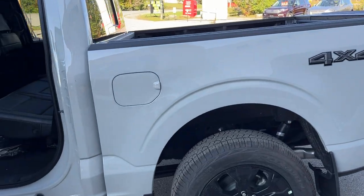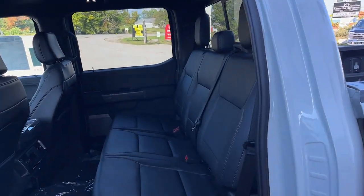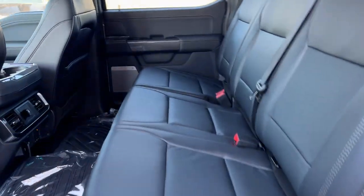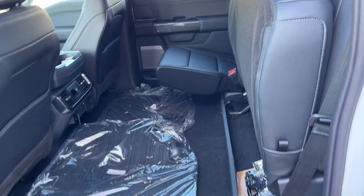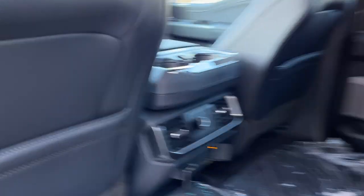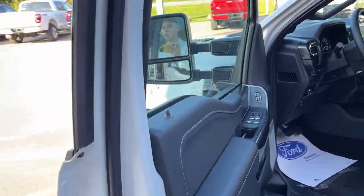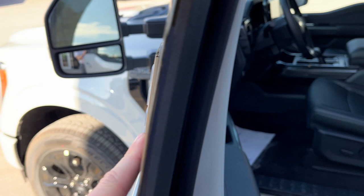Coming around to this side of the truck, it has rear wheel well liners installed from the factory. You do get that nice black leather interior with the blackout package — the seats lock up for more storage. There are carpet mats and floor liners, and in the back there are plenty of power options for rear passengers as well as their own climate vents.